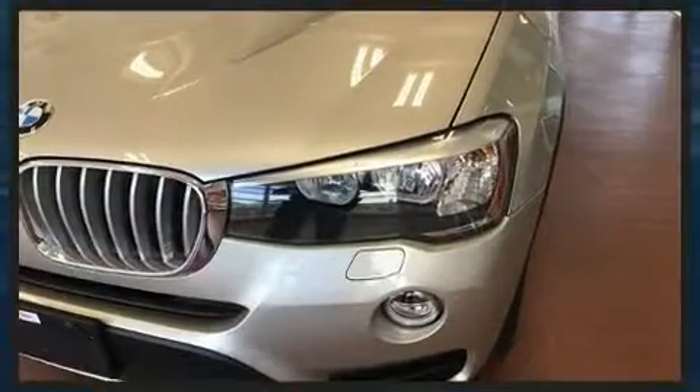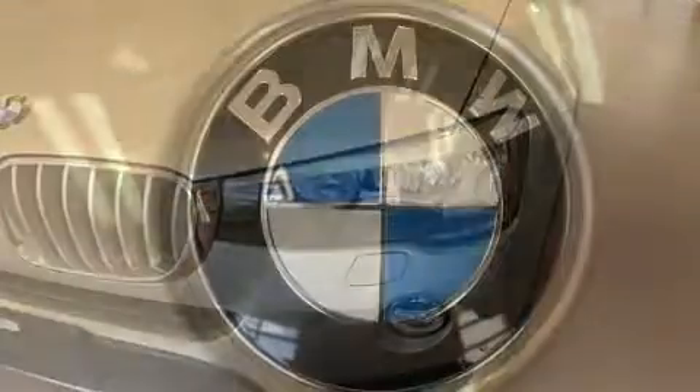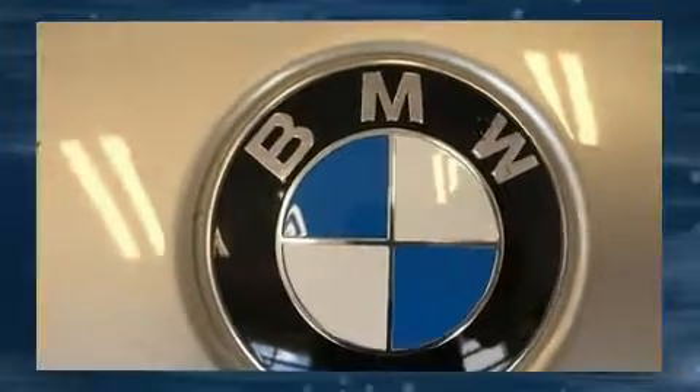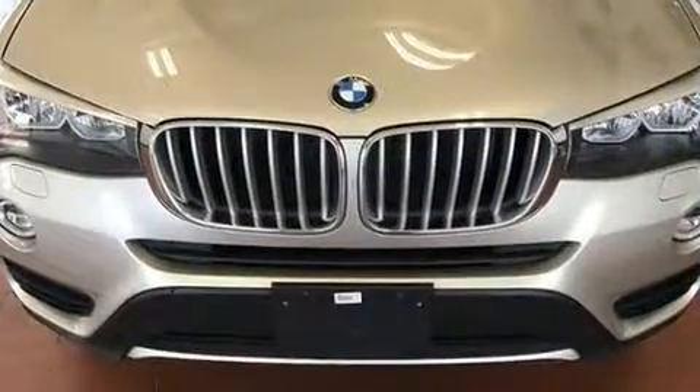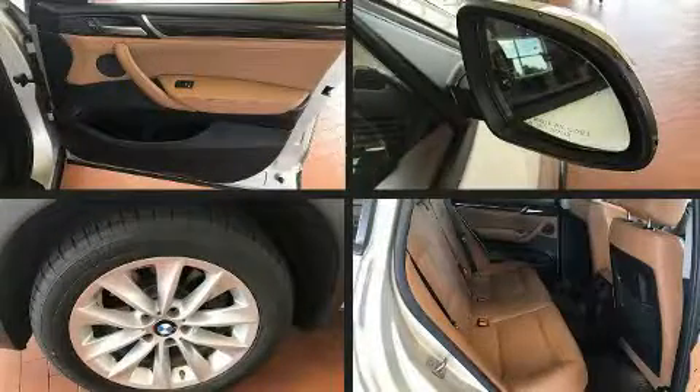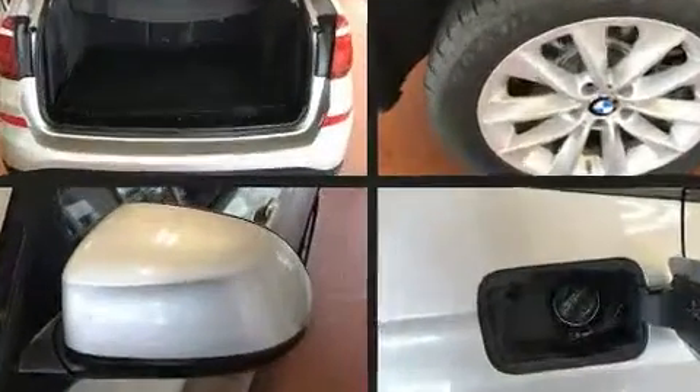BMW ensures the safety and security of its passengers with equipment such as head curtain airbags, front side impact airbags, traction control, brake assist, anti-whiplash front head restraint, a security system, an emergency communication system, and four-wheel disc brakes with ABS.